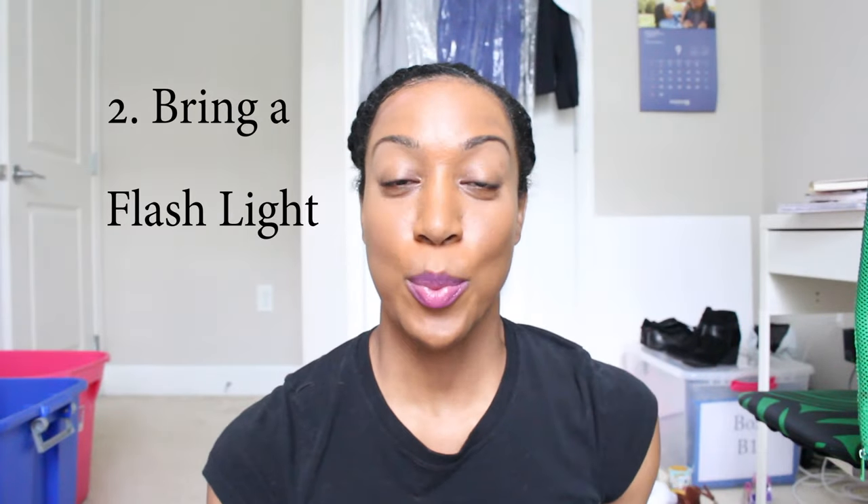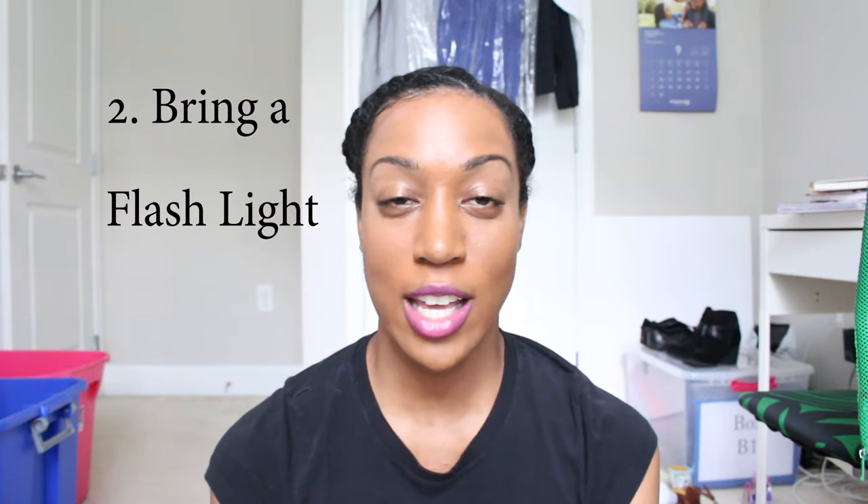Number two: bring a flashlight to set up. We used to use our car headlights, but you can't always park your car pointing toward your tables because at some flea markets you parallel park behind your space. So it's dark at 4 a.m. — bring flashlights so you can set up your poster boards and merchandise on the correct tables.